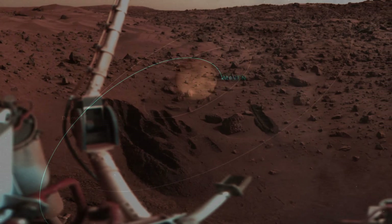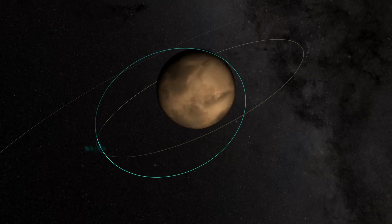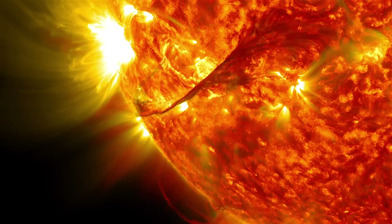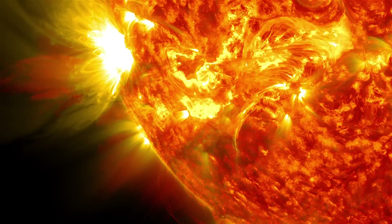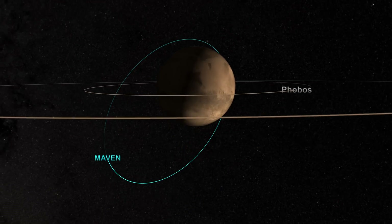We're going to get hundreds and hundreds of profiles and be able to see how the upper atmosphere responds to the changing solar conditions and really put together a picture of the upper atmosphere that we haven't been able to put together before.